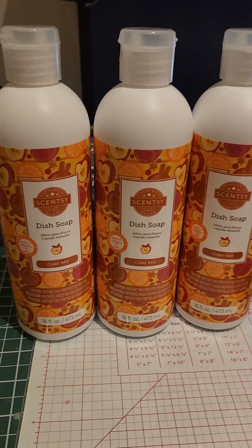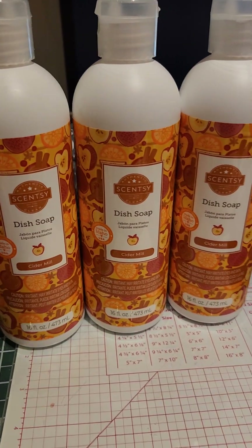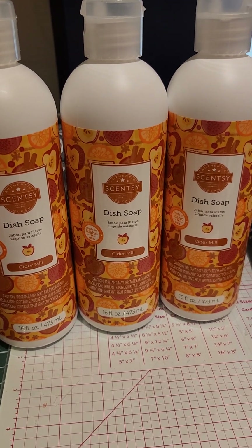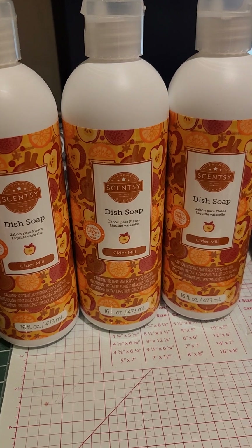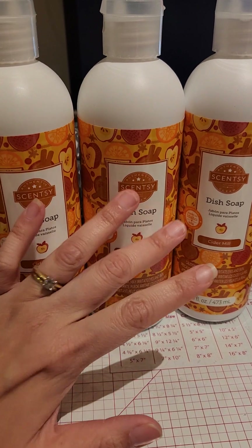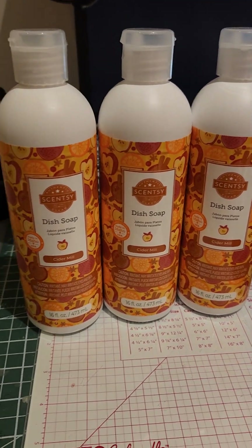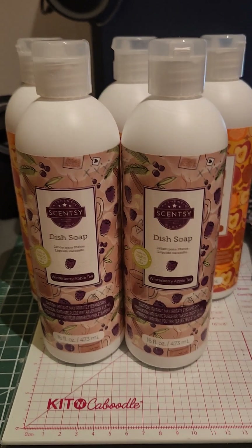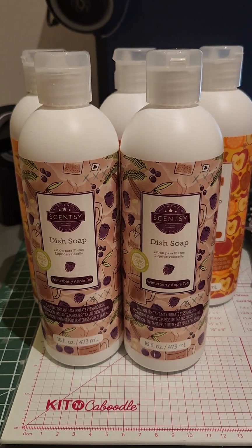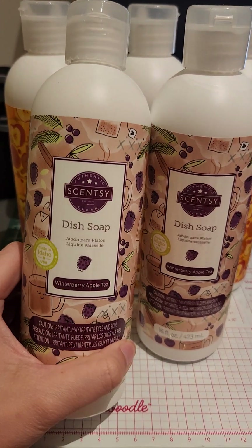So the first thing I got was three dish soaps. I love this dish soap — it is really good for my hands. It doesn't break me out. And they were at incredible prices. I got three cider mill ones from the harvest collection, and then I also got three more winterberry apple tea. The third one's actually in my sink right now. I love the scent, it's so yummy.